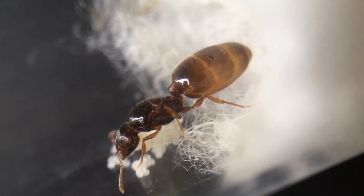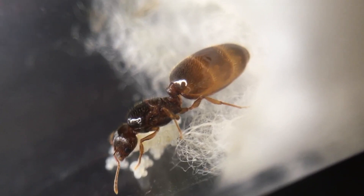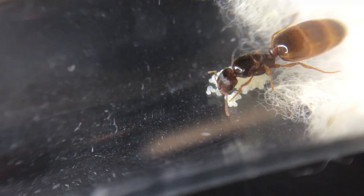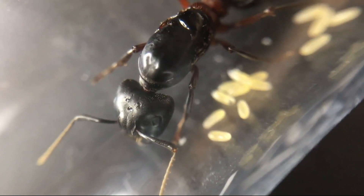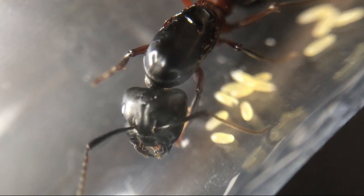The awesome thing about Feidole pallidula is they get majors with big heads, which is where they get the nickname 'big-headed ants.' Unlike other species which also get majors, the head is completely disproportionate to the body, which makes them look so funny. I can't wait to see the first majors.